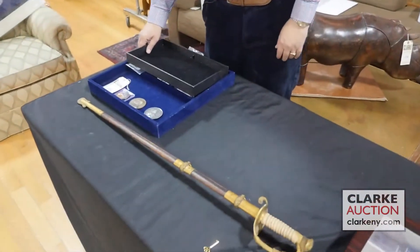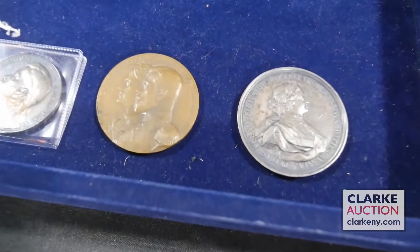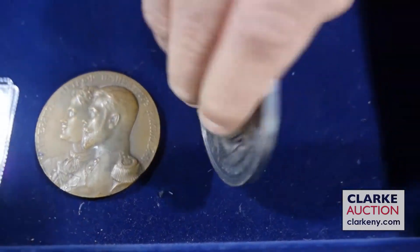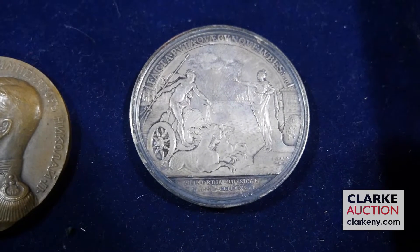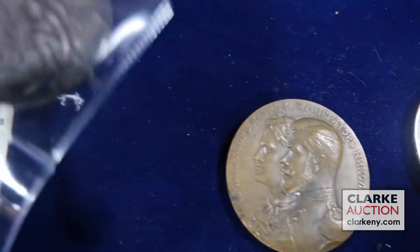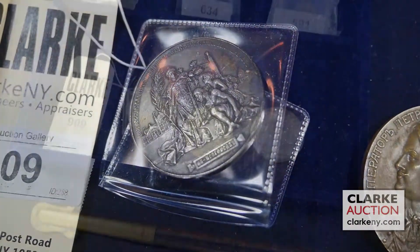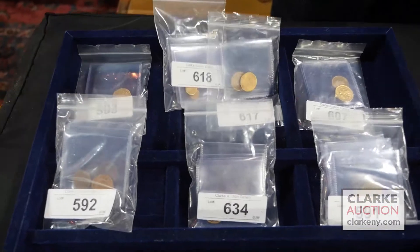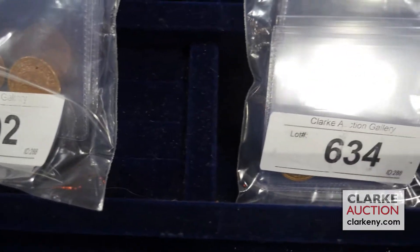I'd like to share with you lot number 909 — this is just a sampling from the lots. Here we have three very interesting Russian medals, each commemorating a different event. The one I find most intriguing is this one here, commemorating the creation of the Russian Navy in the Caspian Sea. This medal here commemorates the all-Russian version of what would be considered today a World's Fair. Very intriguing lots.